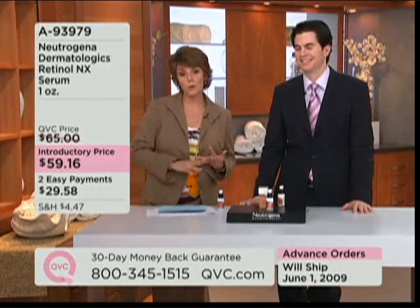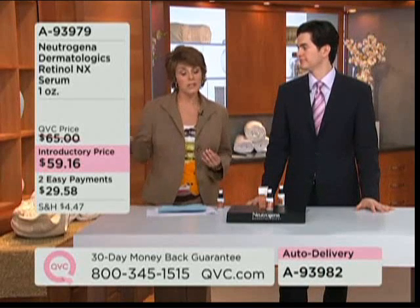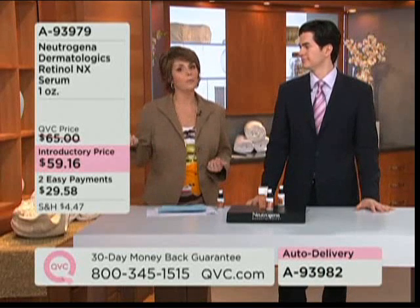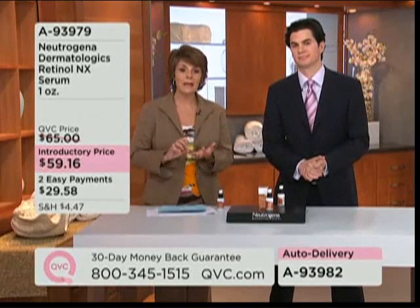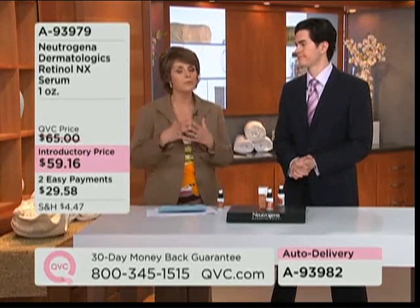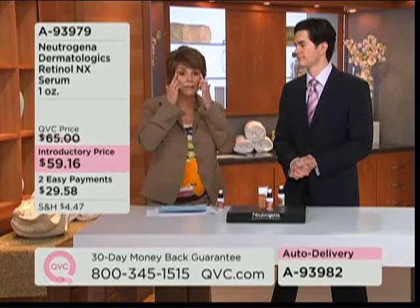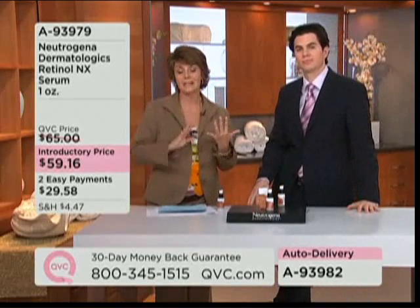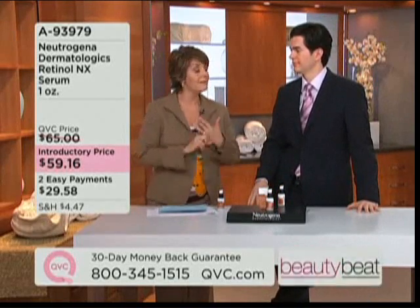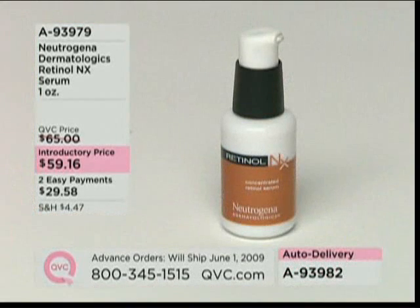Again, from Neutrogena — sold out last night. We wanted to make sure we could give you access to it today, so we put it on advanced order. That just means you'll have to wait an extra week for shipping — we will ship these out on June 1st. It's a serum — a powerful combination to help address the signs of aging, the appearance of fine lines and wrinkles. Use the EasyPay opportunity as well. Dr. Kirby, thanks for being here. The pleasure is all mine. It's 8-939-79, so stay on the line if you're dialing in.